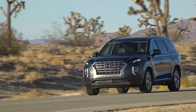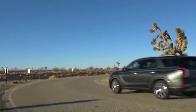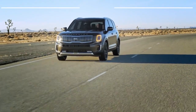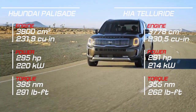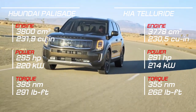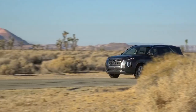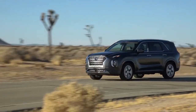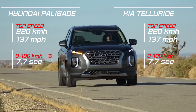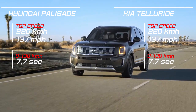Hyundai and Kia's excellent new mid-size 3-row SUVs are kicking the door to the segment, but there is only room at the top for one. As platform mates, the DNA profiles of both the Hyundai Palisade and the Kia Telluride are so closely related that a genetic test would struggle to tell the two apart. Both are motivated by the same transversely mounted 291hp V6 mated to an 8-speed automatic transmission, share suspension components, brakes, and optional all-wheel drive systems, and each can tow up to 5,000 pounds when properly equipped. For this matchup, we selected top-spec all-wheel drive models: a $47,645 Hyundai Palisade Limited and a $46,190 Kia Telluride SX.